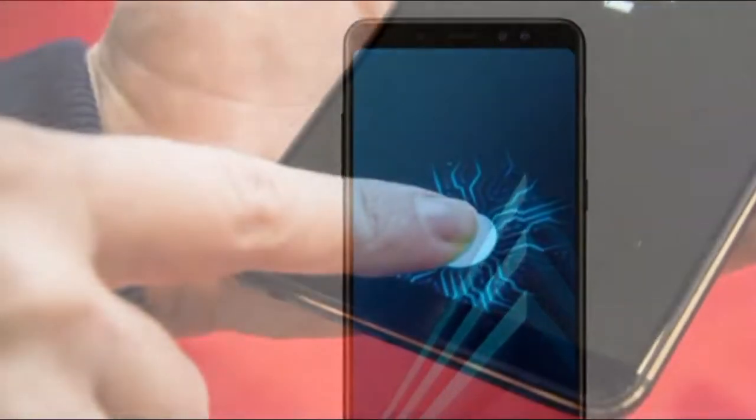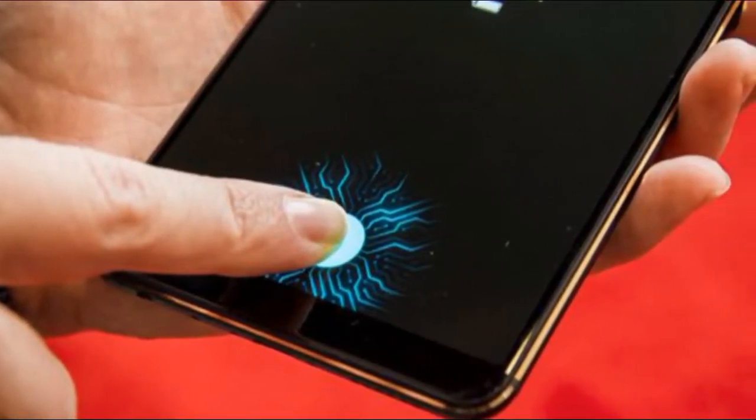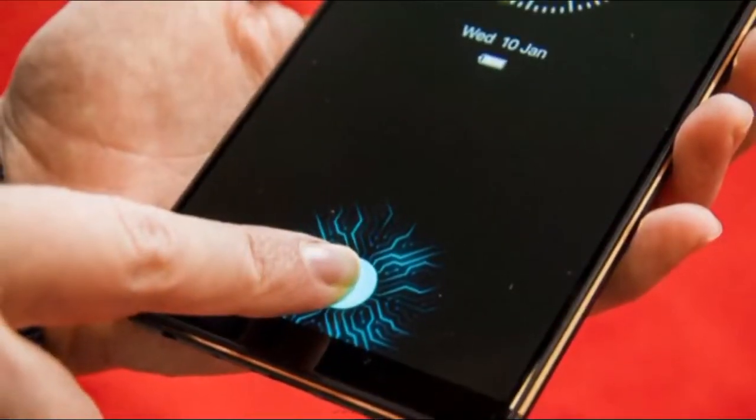Not everything is super premium. The phones run on Android 7.1.1 Nougat, not the Android 8.0 Oreo operating system of other new phones.